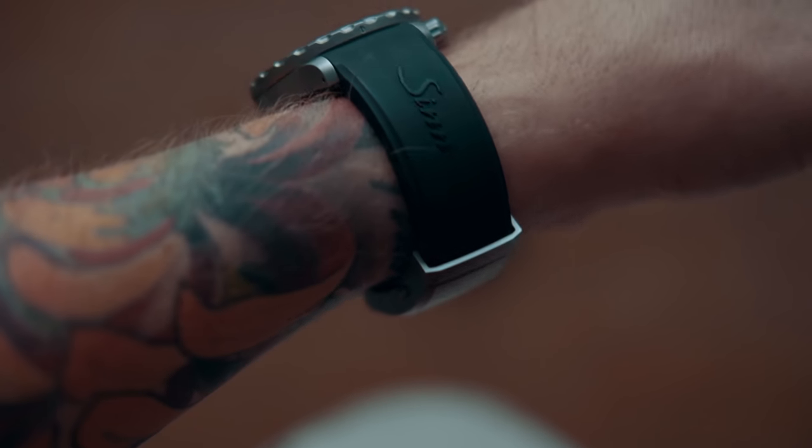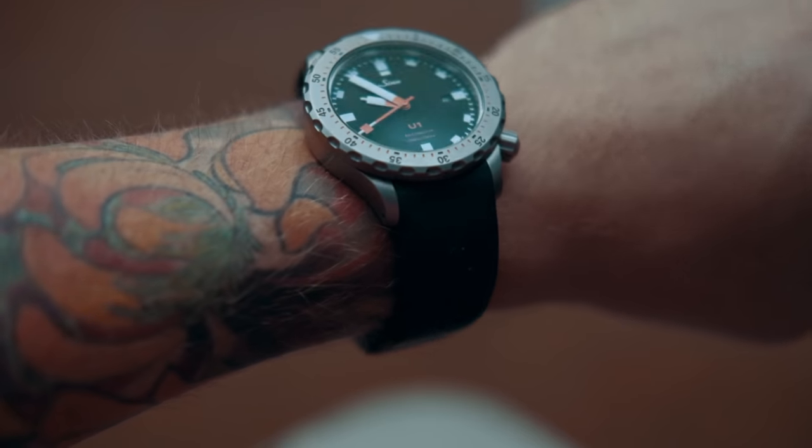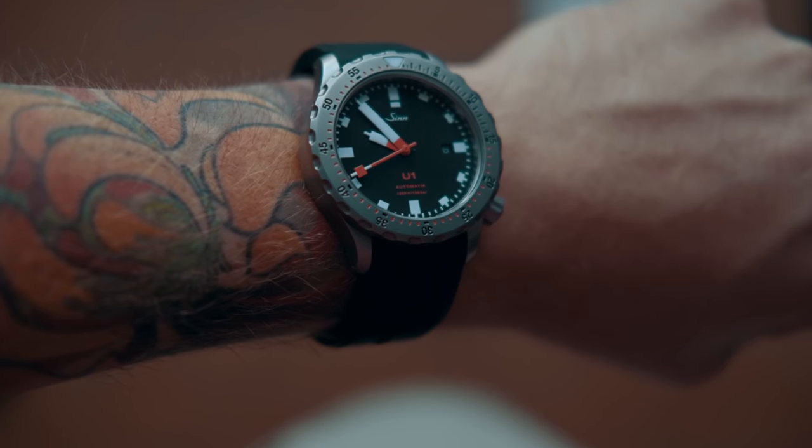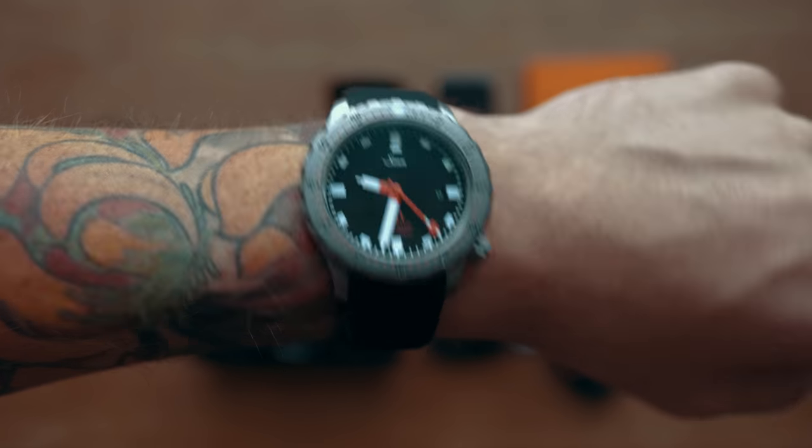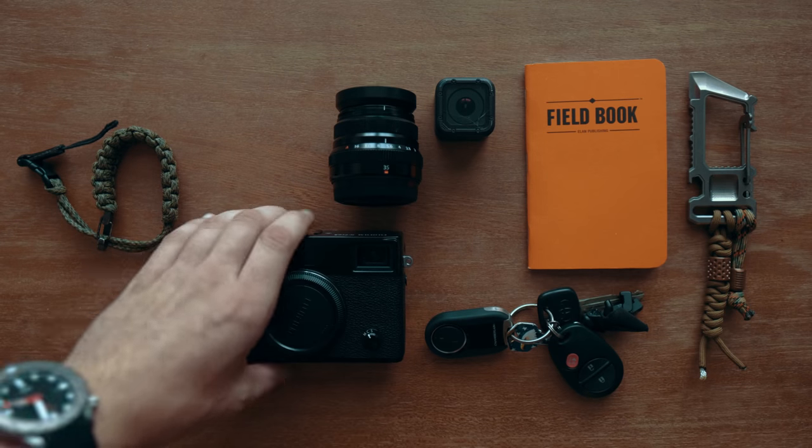I got this watch because of how tough it is. It's made of a hardened submarine steel, extremely difficult to scratch, and for someone like me who is tough on their equipment, it's pretty much a no-brainer choice.